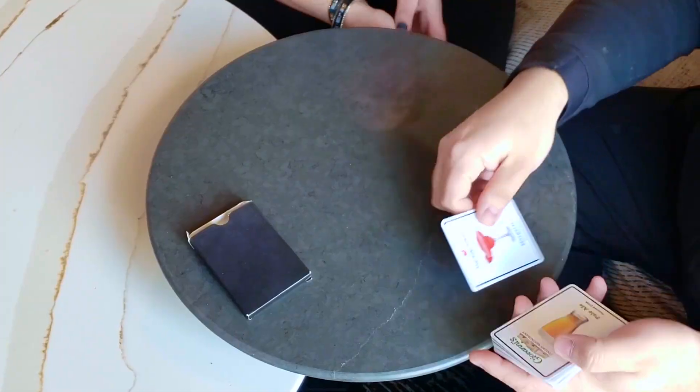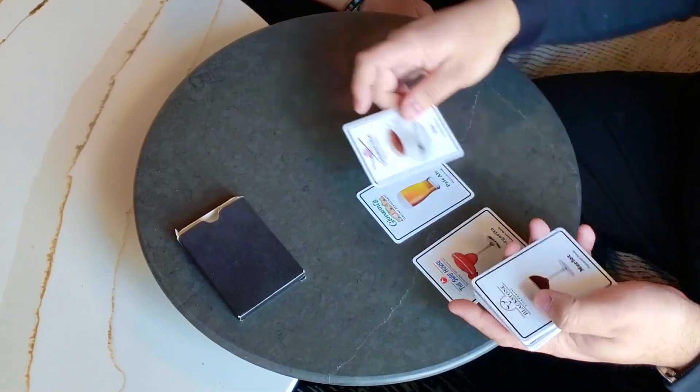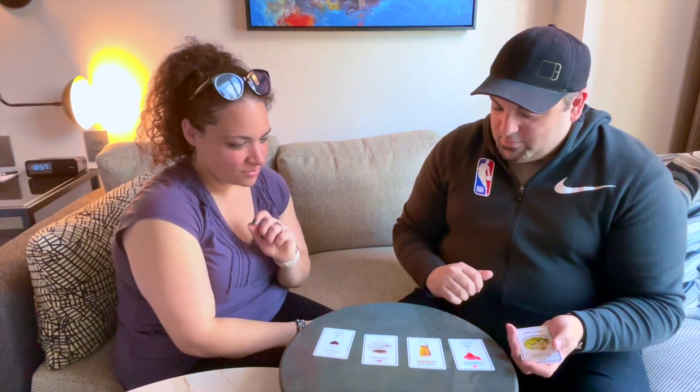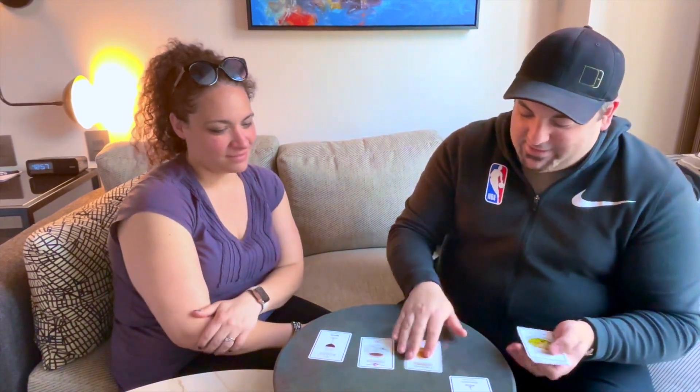So we'll start off with the drinks. We have a margarita, pale ale, a tea, and a brulee. Which one would you go for? I'll go with the margarita. Nice choice. All right, so that is your drink covered — now let's get onto your appetizer.